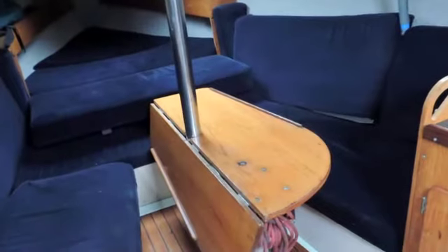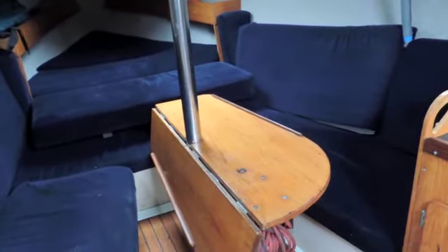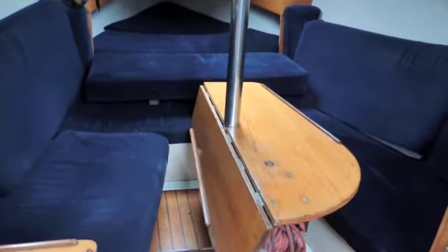Looking forward we have the main saloon, and walking forward to the full peak you'll see from the still shots how the back of the saloon folds down very quickly and converts to a great double bow. The wonderful thing about the Jouets is the interior design — for the length of boat it's amazing how they design them so you can optimize the use for both daytime sailing and for evening and sleeping arrangements. The saloon area converts to a very good size double berth.